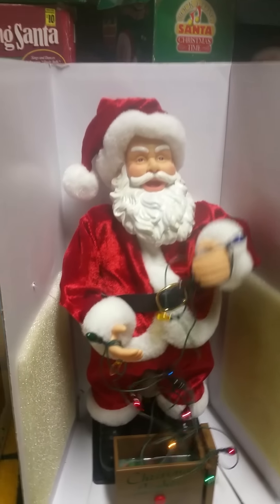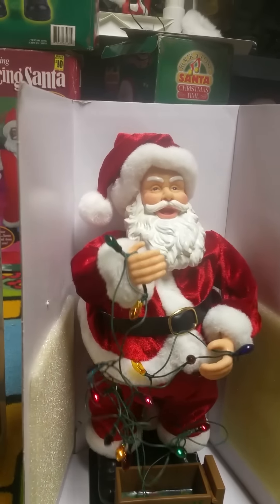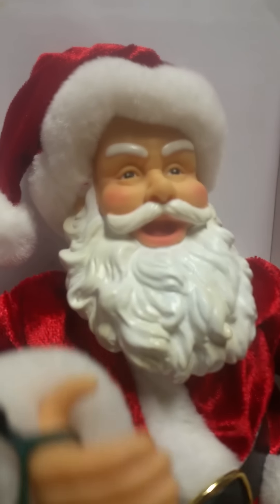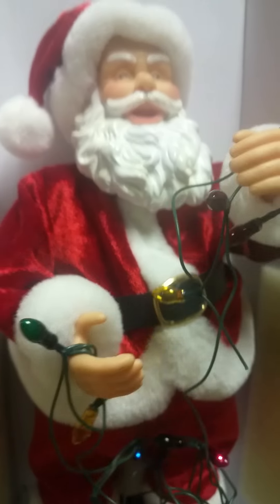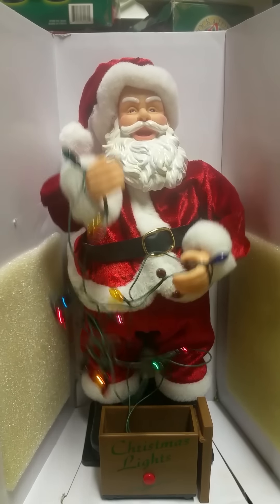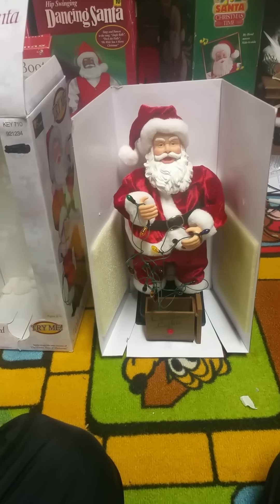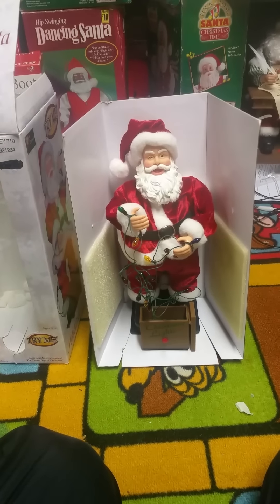I'll do it one more time and that'll be it for this review. So yeah, that was the Jimmy Animated Holiday Santa. Hope you liked this video — thanks for watching, and bye.